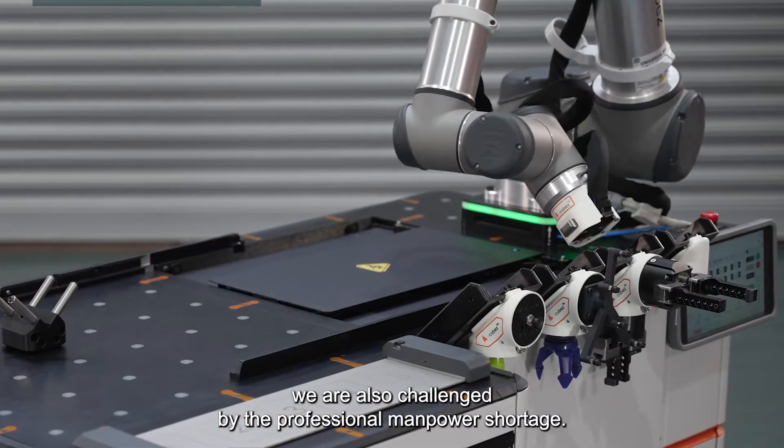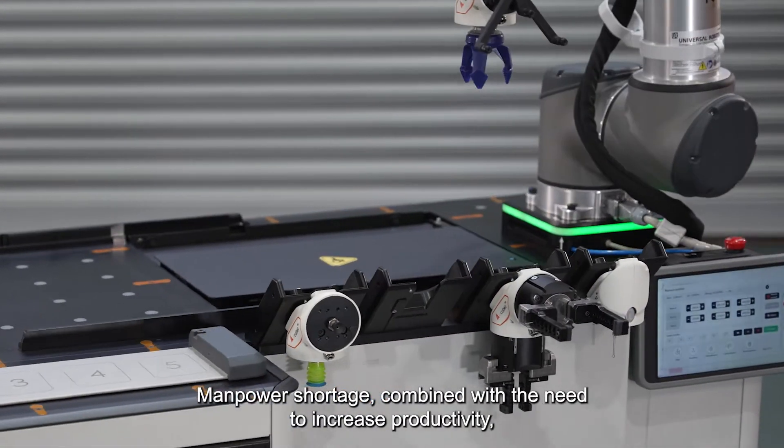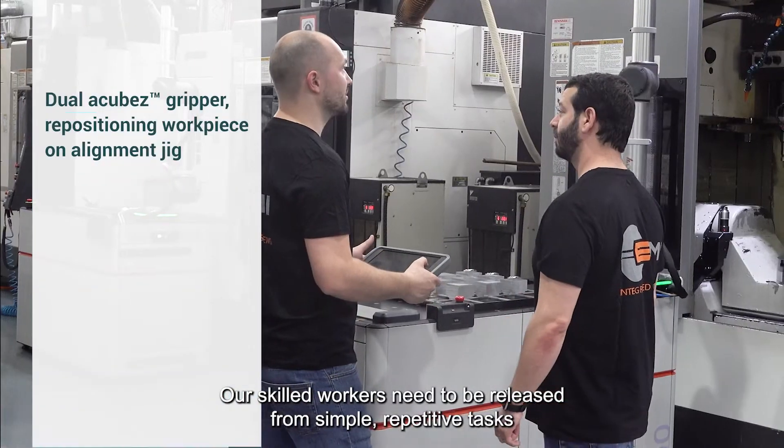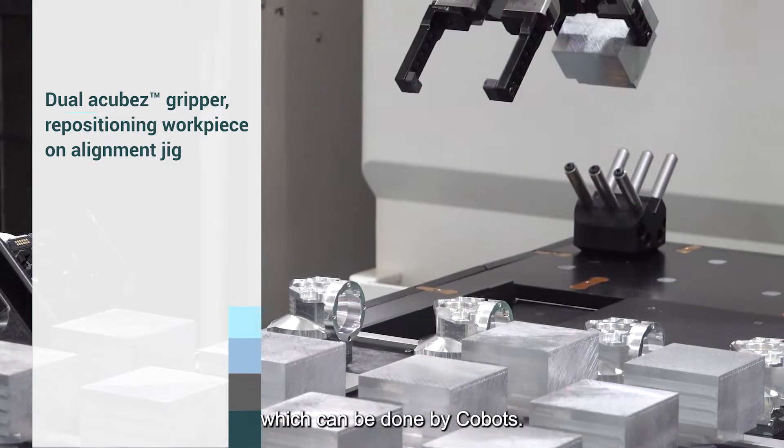We are also challenged by the professional manpower shortage. Manpower shortage, combined with the need to increase productivity, made us realize that we need to make a shift. Our skilled workers need to be released from simple, repetitive tasks, which can be done by cobots.